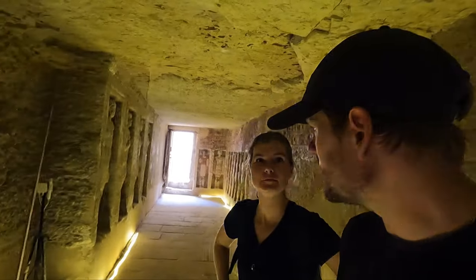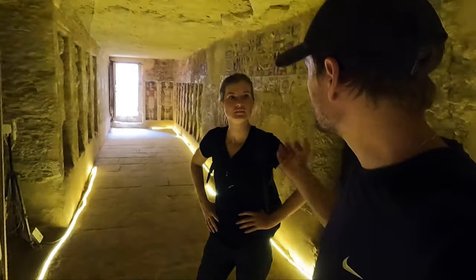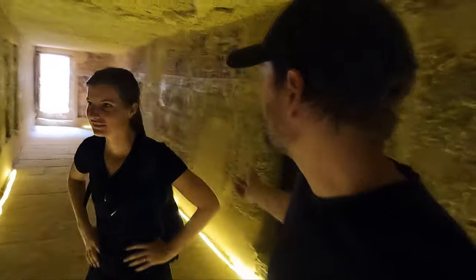After all this walking around Egypt, I think I'd like to be buried in a tomb like this.